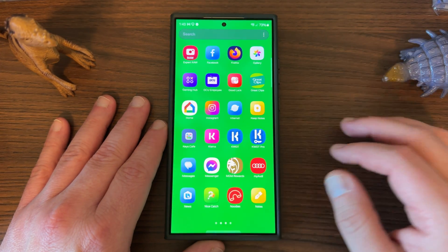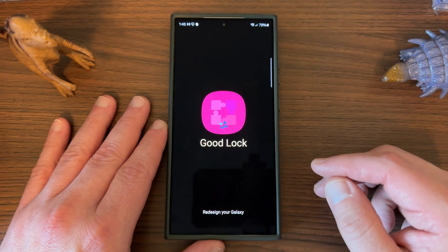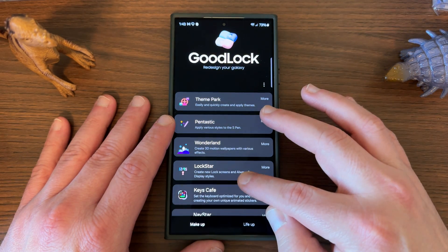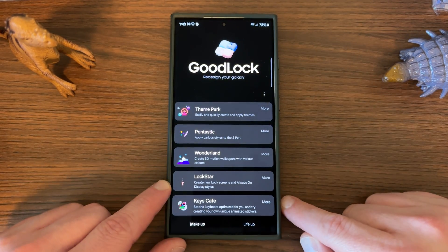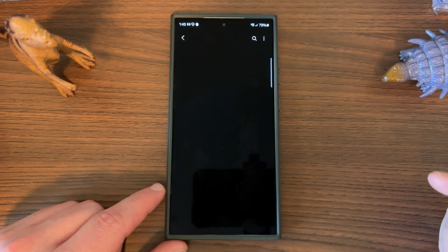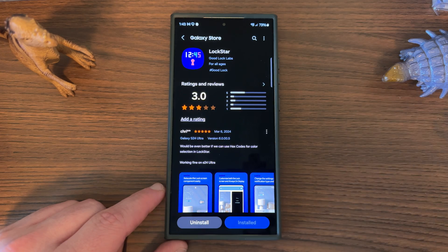If you don't already have it, make sure you go into GoodLock and download the Lock Star module — I'll have a video on this on the channel as well. We cover all the latest Samsung updates here. Make sure you download Lock Star, which is right here — this is the module you want to download if you don't already have it. That's probably where this additional AOD brightness option will live when it arrives next week.